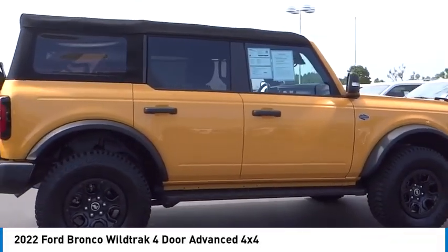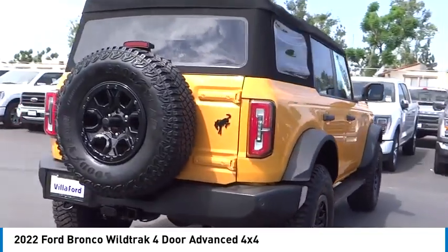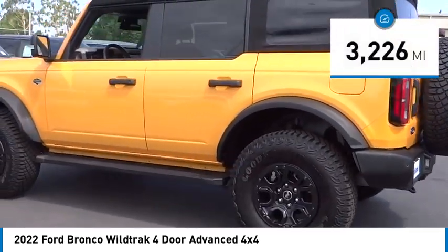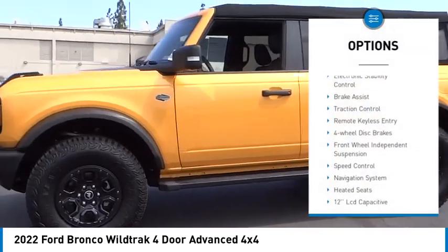Stop by and take a look at the 2022 Ford Bronco interior, comfort, traction abilities, overall weight balancing, and pulling power. This vehicle has less than 4,000 miles.